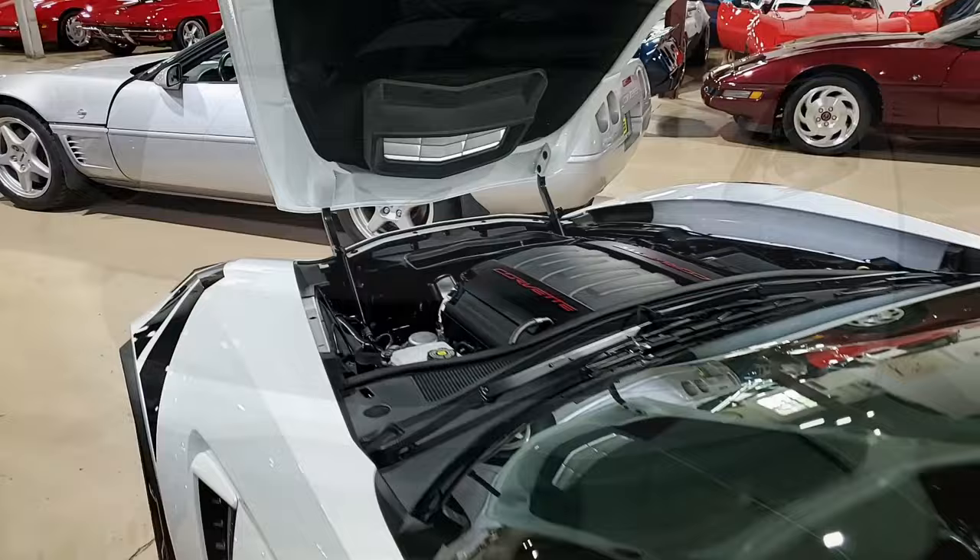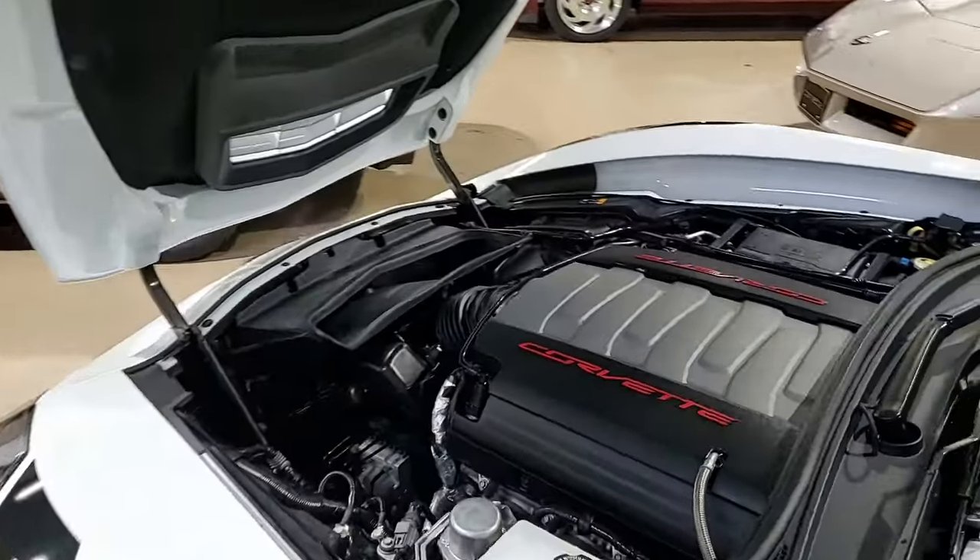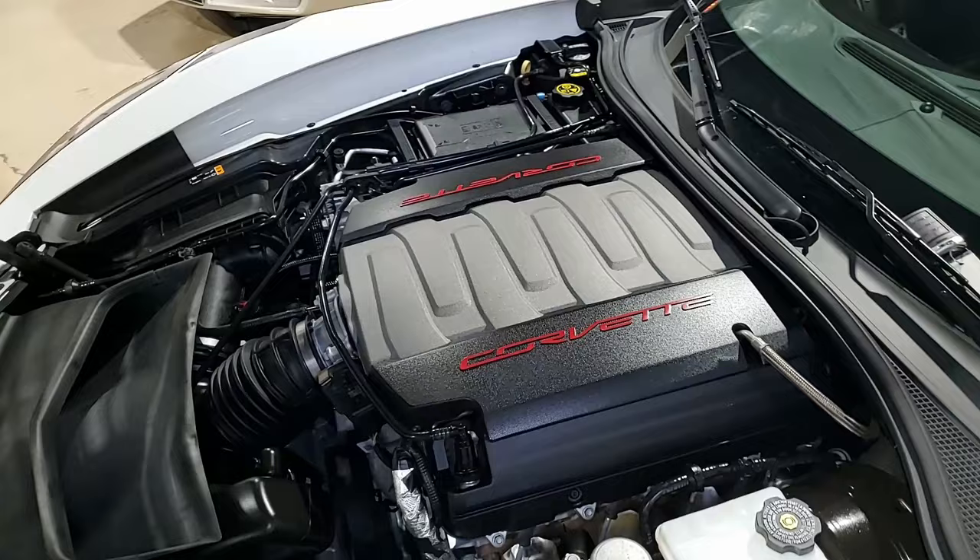Under the hood you'll find a 460 horsepower LT1 engine and an 8-speed automatic paddle shift transmission.